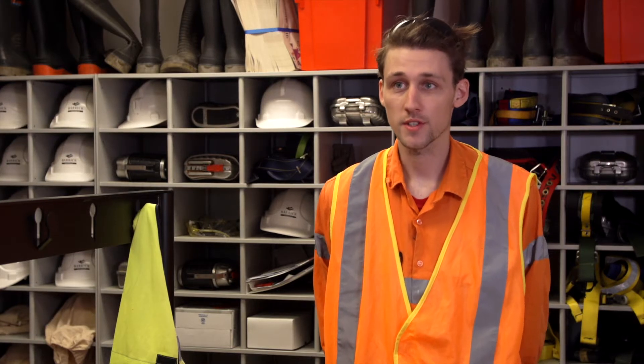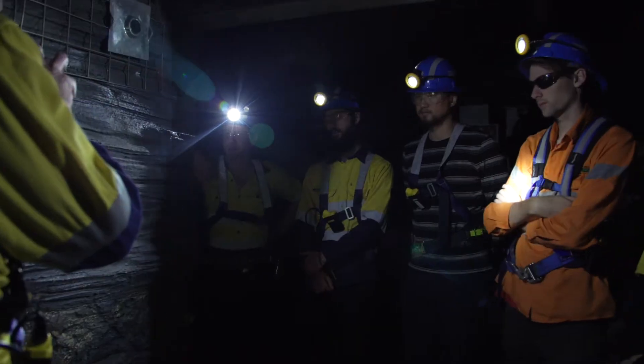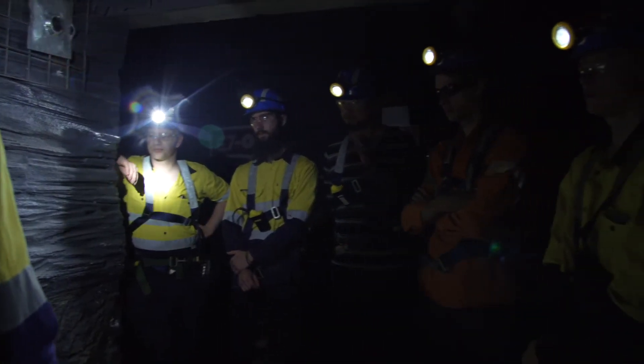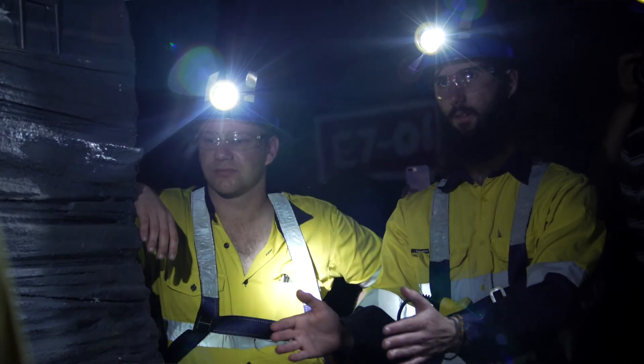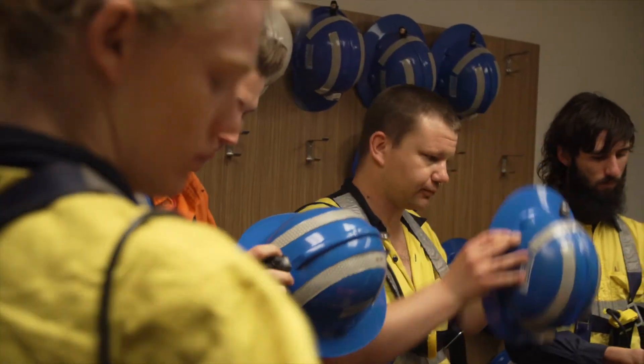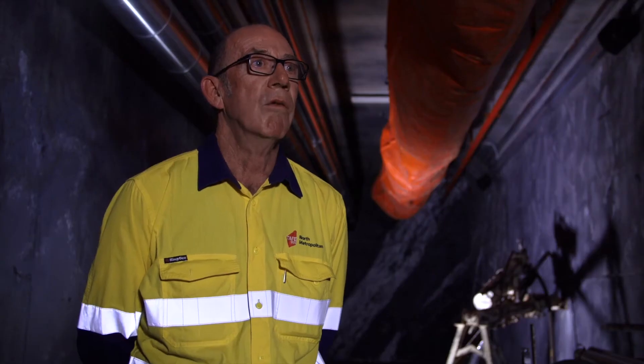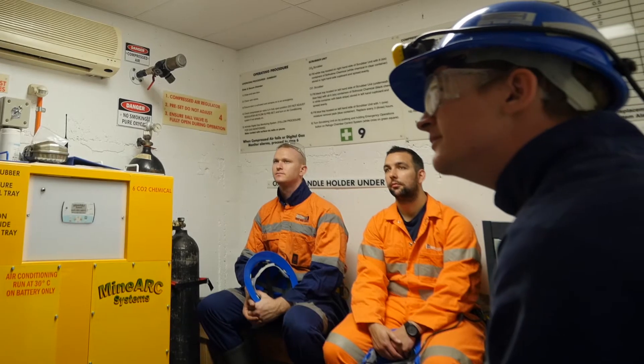I would definitely recommend the field assistant course and studying at North Metro to others. It's a great way to meet new people who are all like-minded and want the best for you. In preparation for their future careers, we provide them with basic knowledge so that when they hit the mine site they're more prepared for what's going to occur around an operational site.